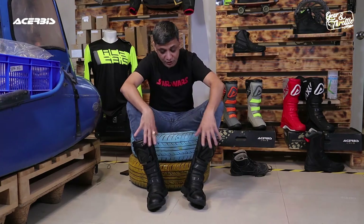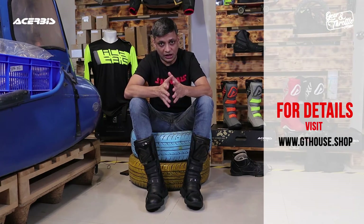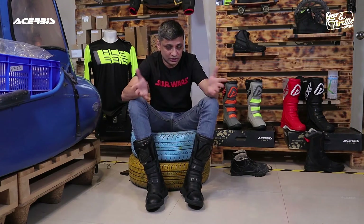The boots are priced at 21,999, that is 22,000 rupees. But if you book them today on www.gthouse.shop, you get a pre-booking discount of 3,000 rupees. More details are on our website. Should you have any questions about these boots, drop us a message, follow us or comment on this video — we'll be more than happy to answer. Don't forget to hit the like button, share, and subscribe with all your friends who are crazy about adventure machines and looking for such boots.